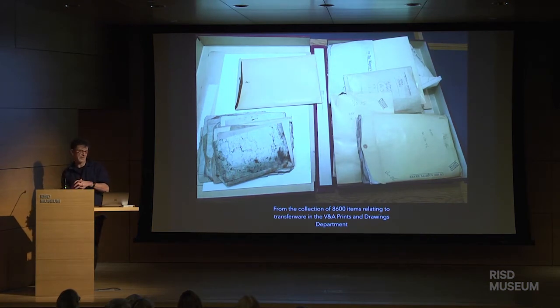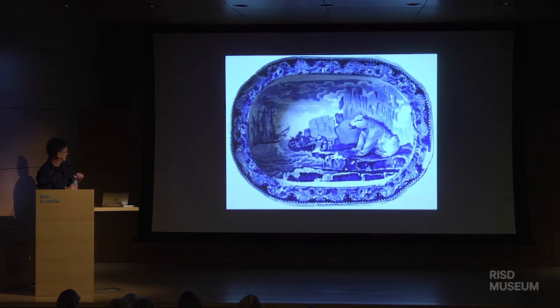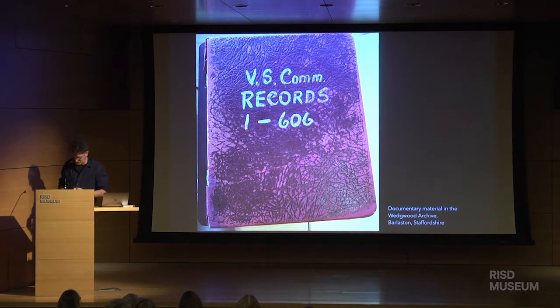If you were in my talk earlier, you'll have heard about my discovery of the prints and drawings in the V&A. This is how they were presented to me — it's got paintings like this, and this is the preparatory painting for the engraver who made the transferware for this piece. It's full of preparatory paintings for borders and what have you — it's just wonderful. I've also worked in the Wedgwood Museum, which has a large number of patent books and correspondence for transferware they produced at the start of the 20th century.